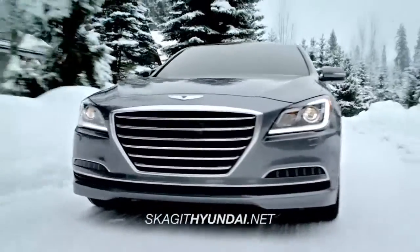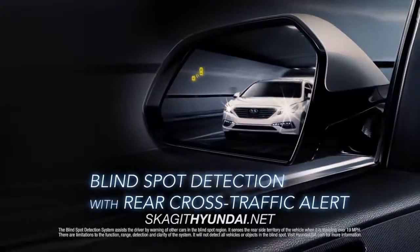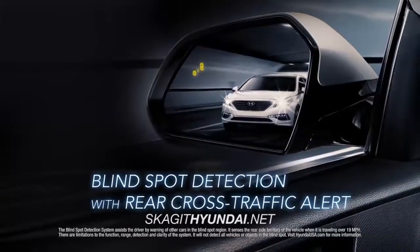And no wonder, with features like Lane Departure Warning with Lane Keep Assist and Blind Spot Detection with Rear Cross Traffic Alert.